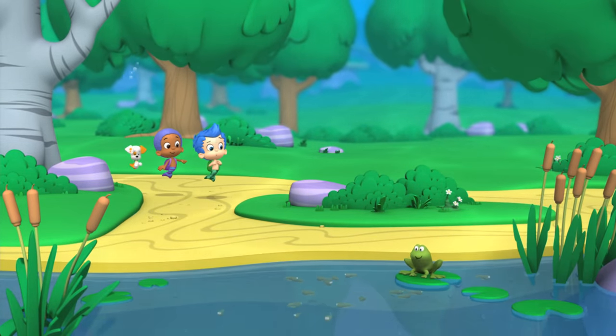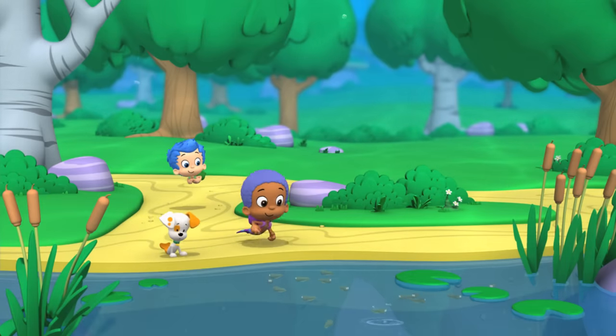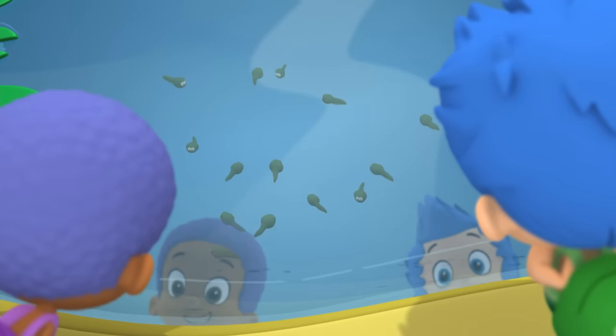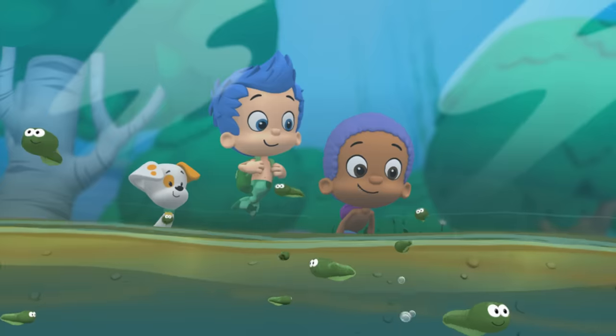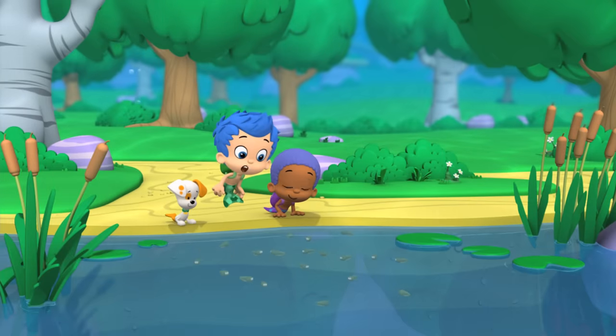Look, a frog! Where'd he go? Check it out — those are baby frogs. Frogs? But they have tails. Yeah, when frogs are babies, they have tails. They're called tadpoles. Whoa.